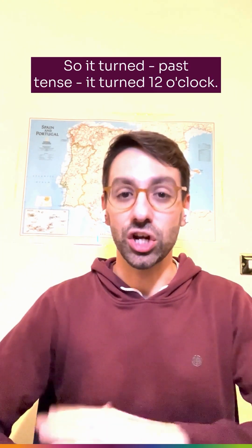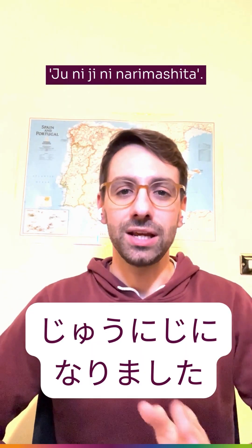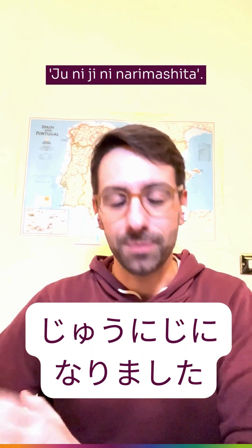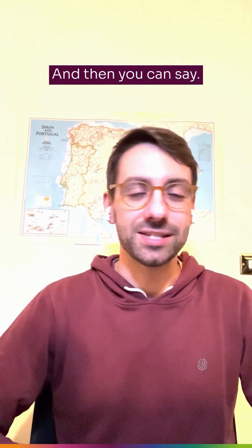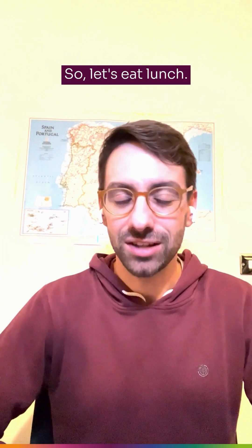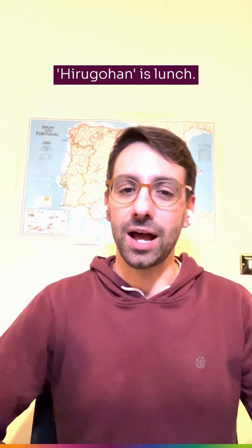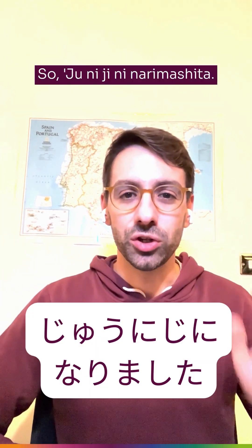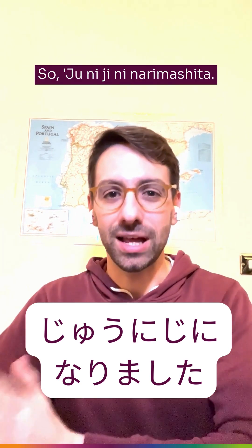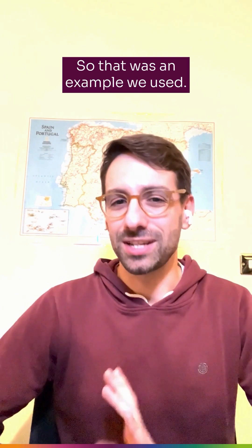So in the past tense — it turned 12 o'clock — you would say '12 o'clock ni narimashita.' That was one example we used in class.